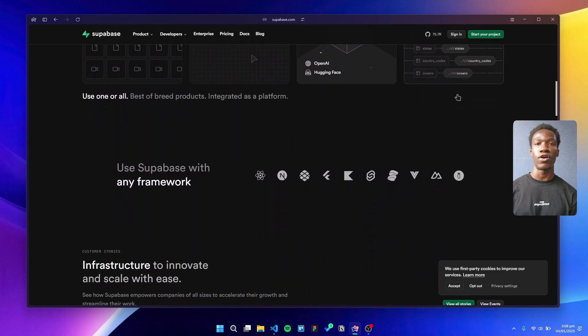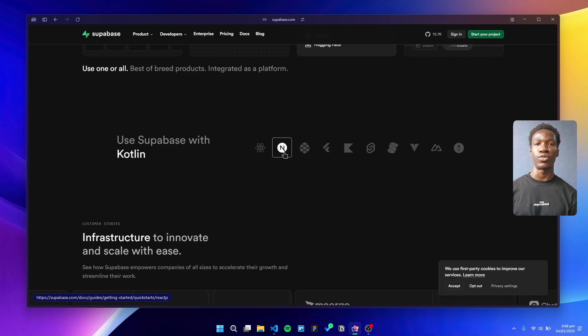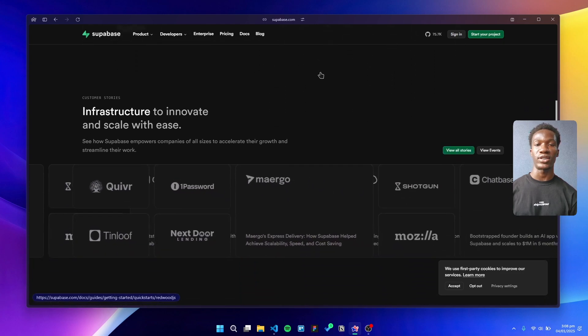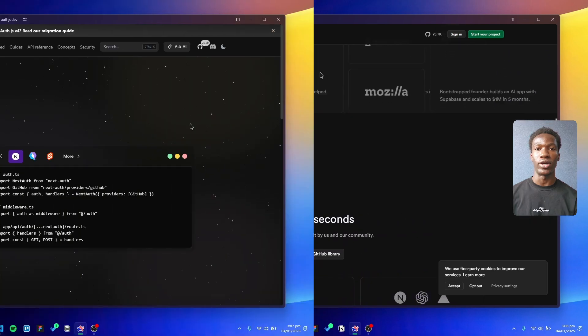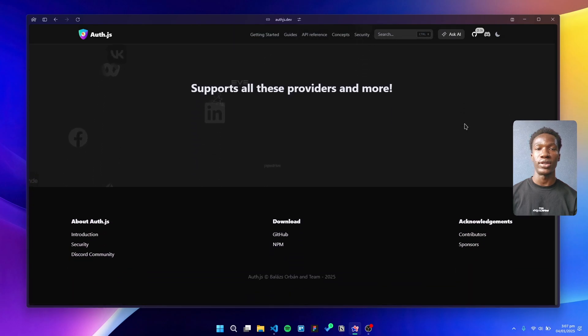When it comes to databases, we've been loving Supabase. It's evolved into a fully fledged backend solution offering everything from real-time subscriptions to vector search for AI embeddings. Supabase allows you to build modern apps without worrying about infrastructure — it's reliable, fast, and developer-friendly.